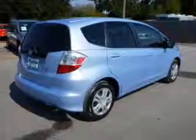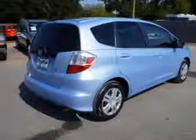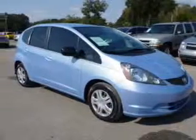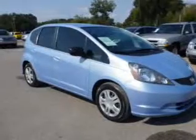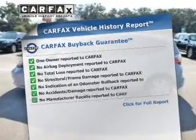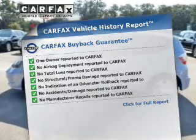The powertrain includes front-wheel drive with an efficient four-cylinder engine connected to a manual transmission that'll keep you in touch with your vehicle. The anti-lock braking system will keep you safe on the road. Know the history on this ride and greatly reduce your buying risk with the included Carfax Vehicle History Report.